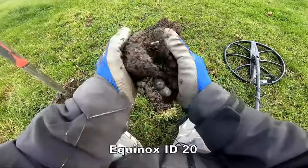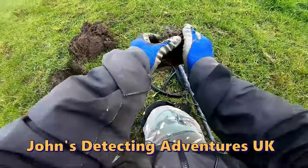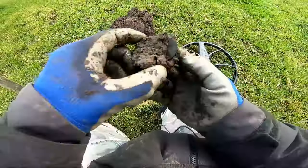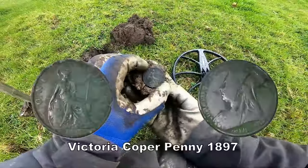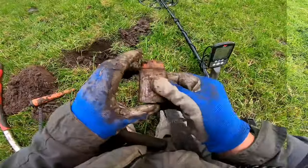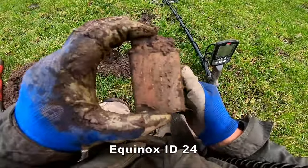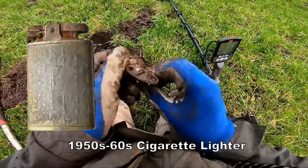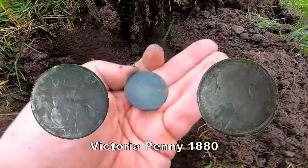Oh, it's in there. There it is — Victoria penny. Look at that, a Ronson lighter. I'll clean it up and show you. 1950s, I think, that. Bit warm though.